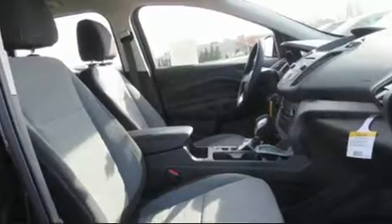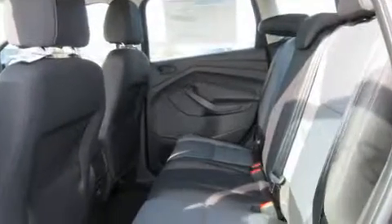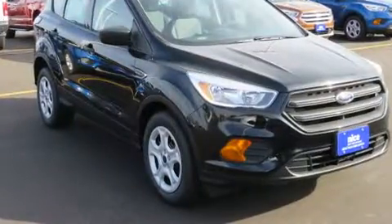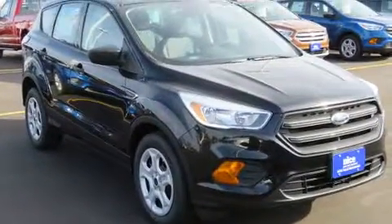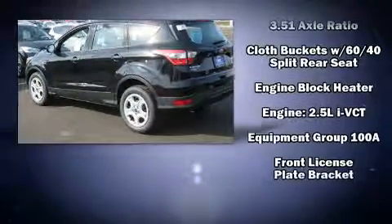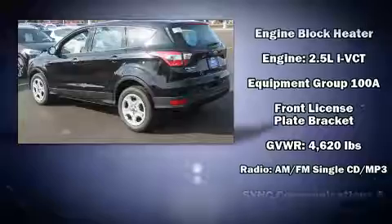Safety equipment has been integrated throughout, including head curtain airbags, front and side impact airbags, traction control, brake assist, ignition disabling, an emergency communication system, and four-wheel disc brakes with ABS.